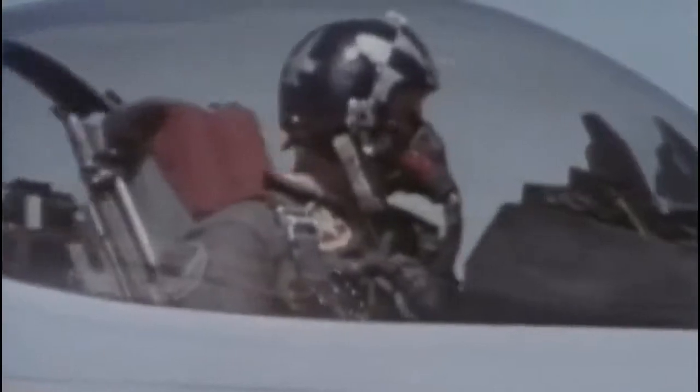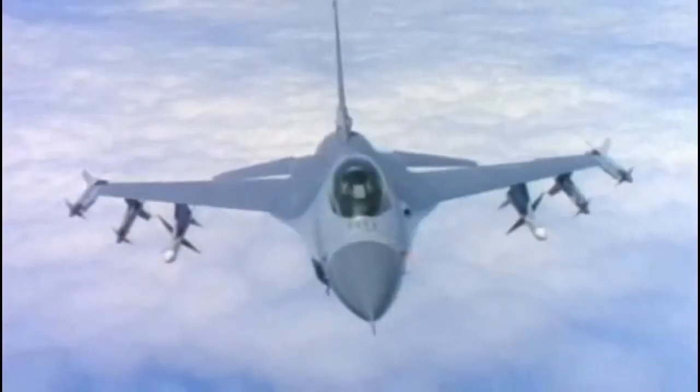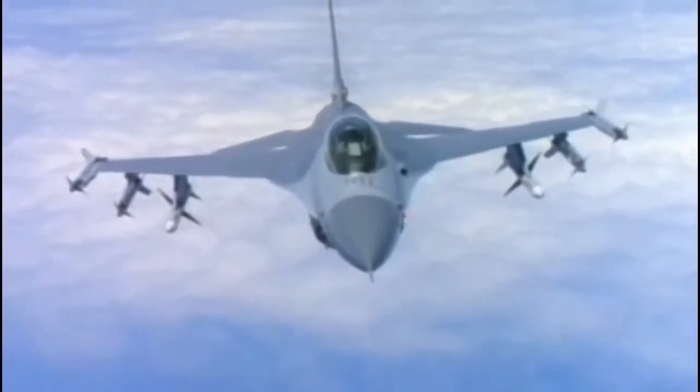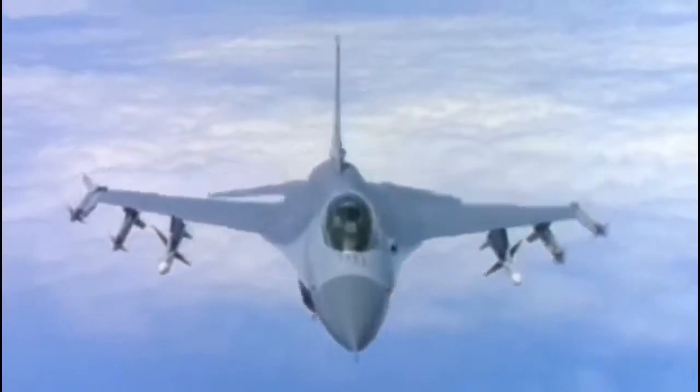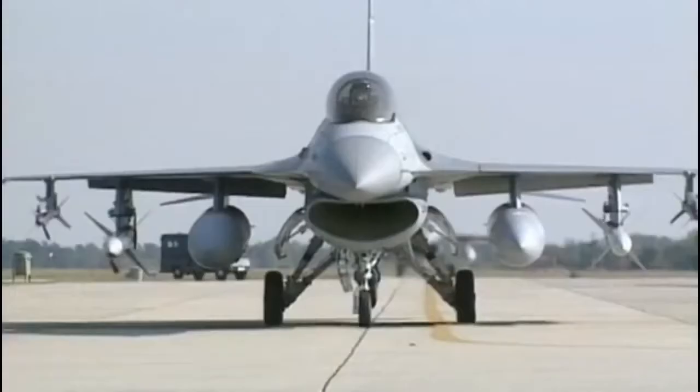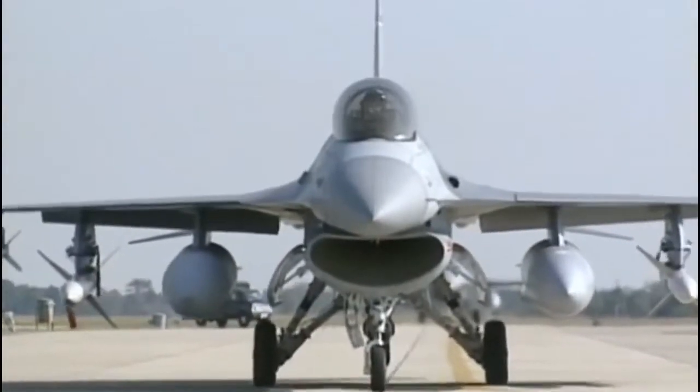The F-16 entered service in 1979, packing Mach 2 speed, agility, and high-tech features into a lightweight fuselage. The creation of the F-16 utilizes a new design process that hadn't been used on a fighter before. It represents the latest technology available to military aviation anywhere, and can handle almost any kind of mission with more comfort and ease than any other fighter. Many see the F-16 as the ultimate dogfighter, a culmination of 60 years of fighter development.